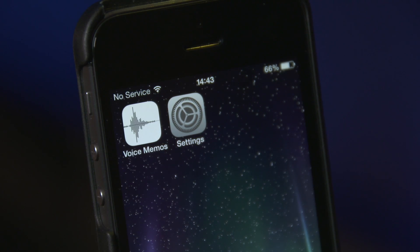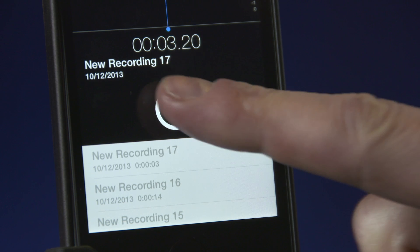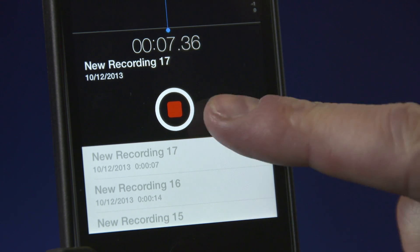The iPhone uses its Voice Memo app to record audio. To start recording, tap the red button. Tap again to pause the recording, and tap once more to return to it. Tap the word 'Done' to end the recording.